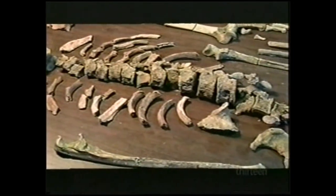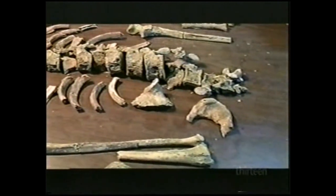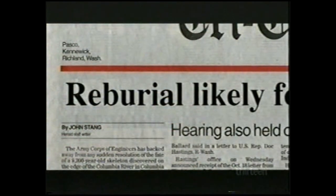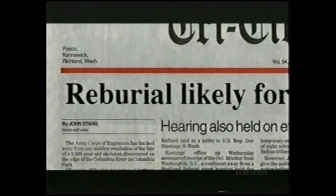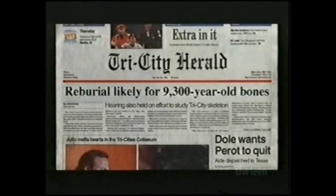It was 5 o'clock in the evening, end of the work day, end of the week. Chatters thought he'd have two weeks, but the coroner came right over within an hour and that was the end of it. The Army Corps of Engineers was in charge. Scientists pleaded for a chance to study the bones first, but they were ignored. There was no response from the Corps of Engineers and no response from the Umatilla. So it came down to the point that the skeleton was going to be turned over unless scientists took a more drastic measure.